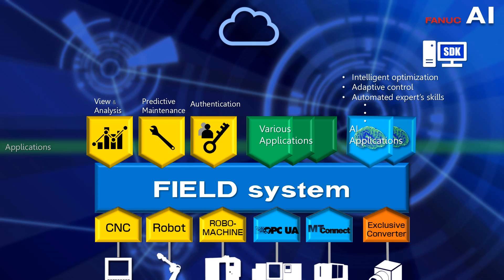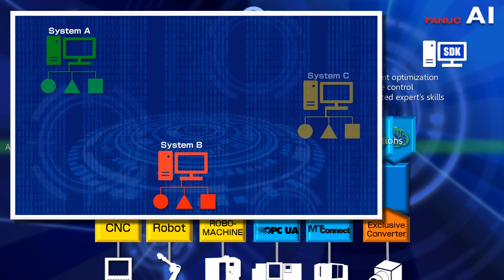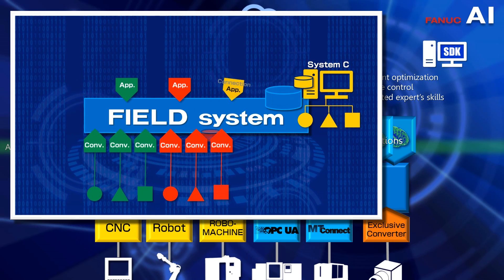Such as intelligent optimization, adaptive control, and automated expert skills. As such, Field System connects various devices and enables developing and running a wide array of applications.